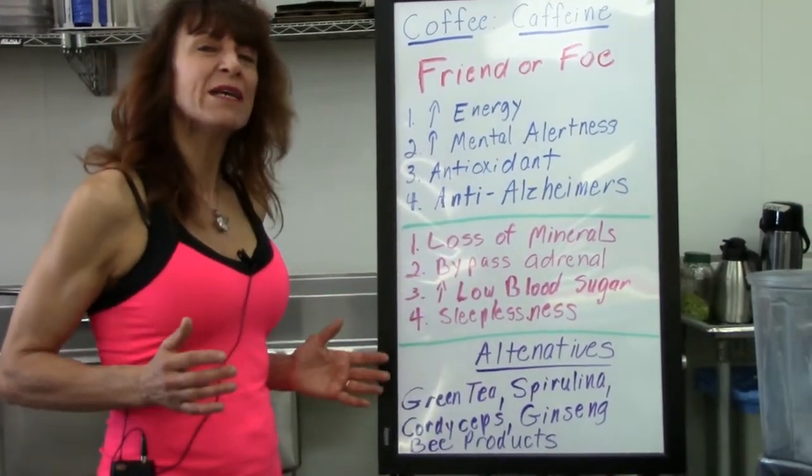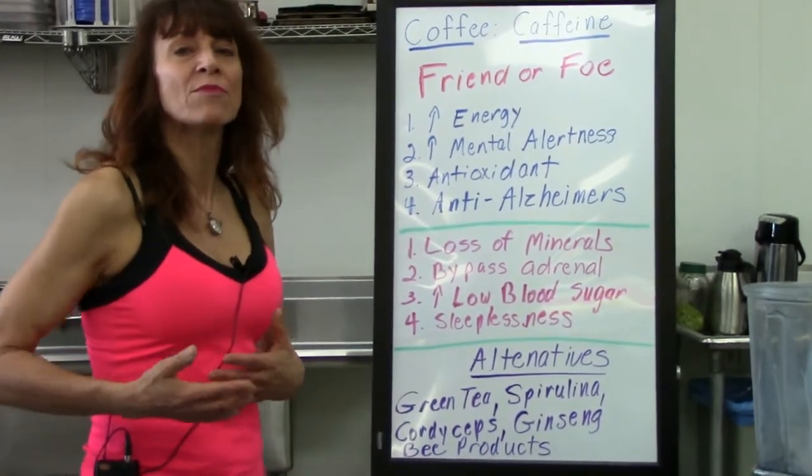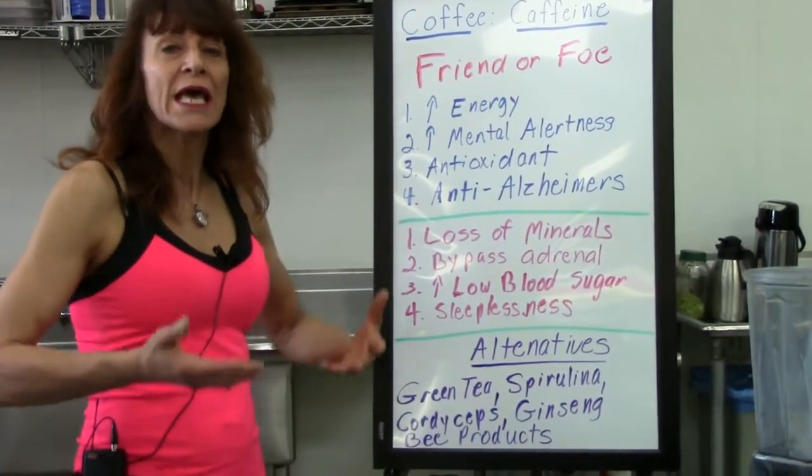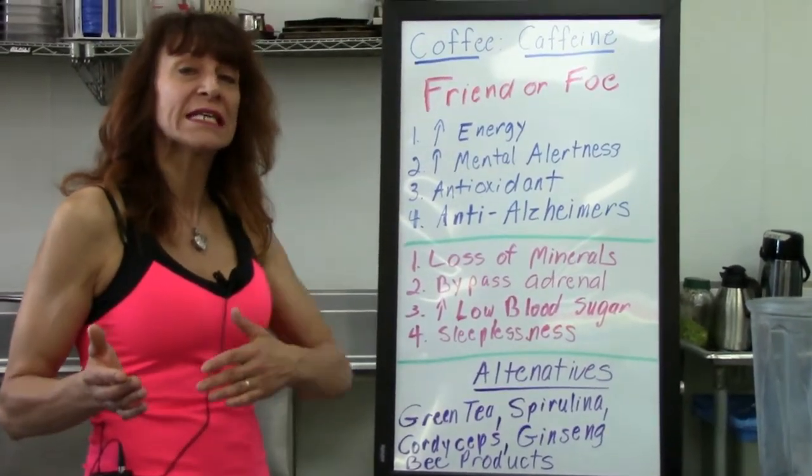How it works is it kind of bypasses the adrenal glands. The adrenals — cortisol releases to release blood sugars, and then you're able to perform functions.